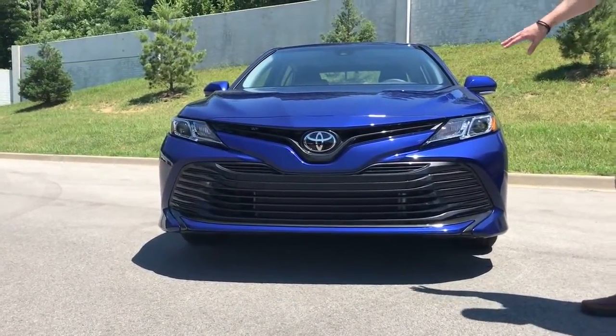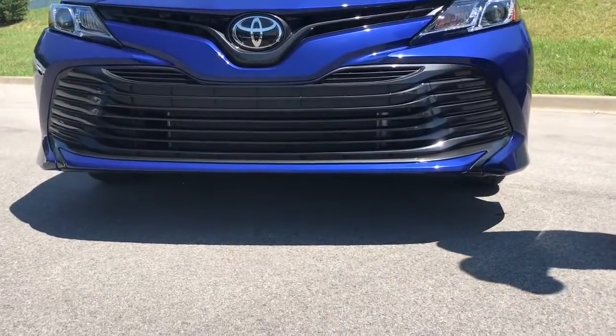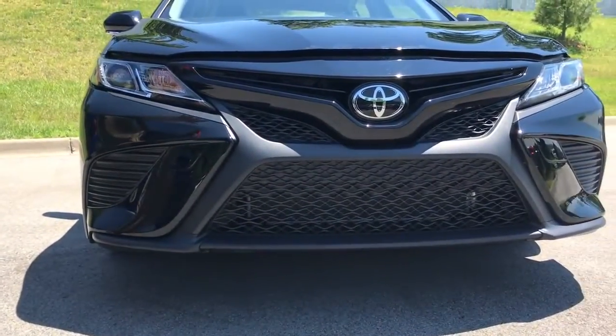This is the LE here in the blue — you might notice the bar grille. And this is the SE over here in the black; it's got the honeycomb, that web look, just a sportier look. This is the sport version.